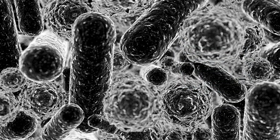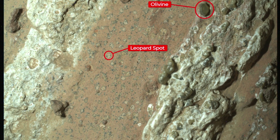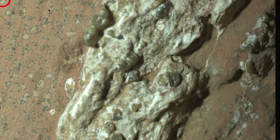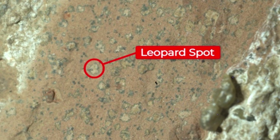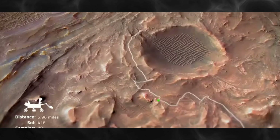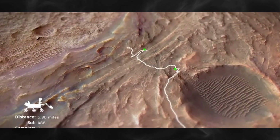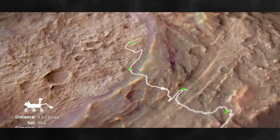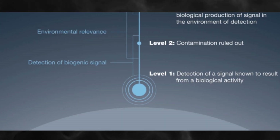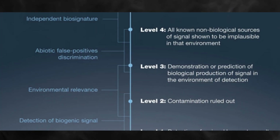What truly captured the scientists' attention, however, were the peculiar leopard spots mottling the rock's surface. Analysis showed these spots were made of two specific iron-rich minerals: vivianite and grigite. On Earth, this exact combination of minerals found alongside organic matter in muddy sediments is often a telltale sign of microbial life. They are frequently the byproducts of tiny organisms metabolizing organic material.